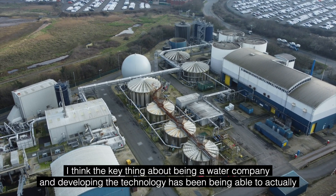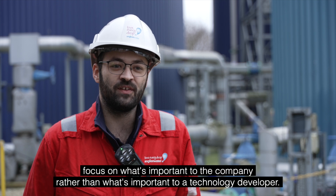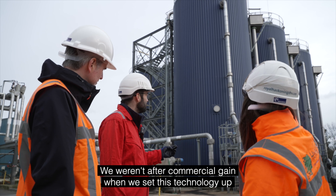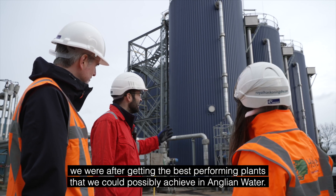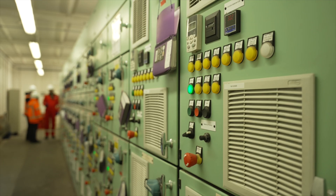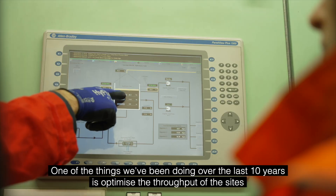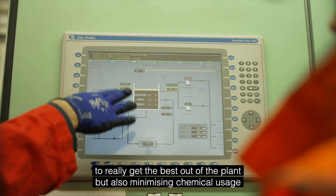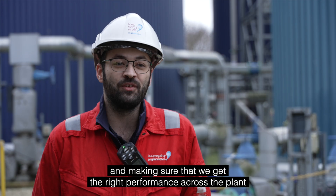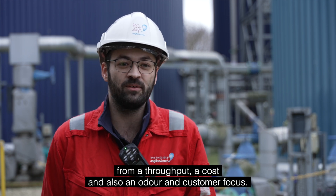The key thing about being a water company developing this technology has been the ability to focus on what's important to the company rather than what's important to a technology developer. We weren't after commercial gain when we set this technology up — we were after getting the best performing plants we could possibly achieve in Anglian Water. Over the last 10 years we've been optimising the throughput of the sites, minimising chemical usage, and ensuring the right performance across the plant from a throughput, cost, odour, and customer focus.